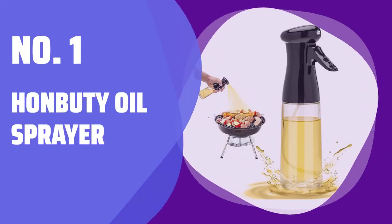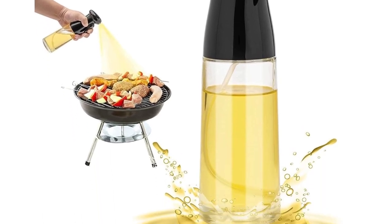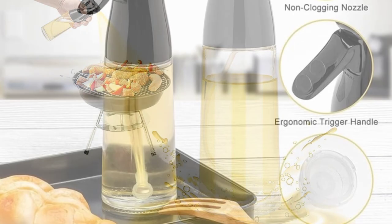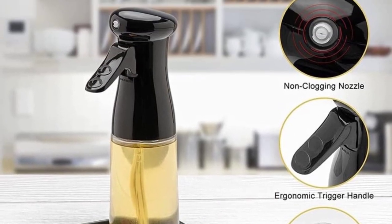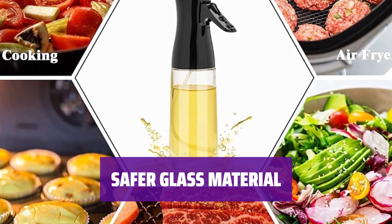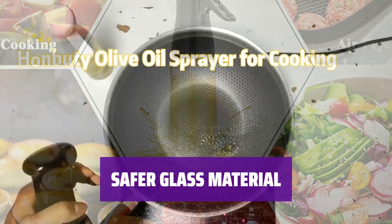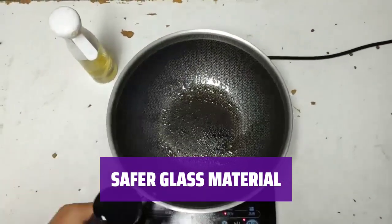Number 1: Hanbuti Oil Sprayer. Get the perfect mist or stream of oil — simply adjust your pressing force and speed for different effects. The ergonomic design ensures easy and convenient use. Made with safe glass material, this oil sprayer helps you control your oil intake and promotes a healthier lifestyle. Whether you want a foggy mist or a columnar stream, this sprayer delivers.